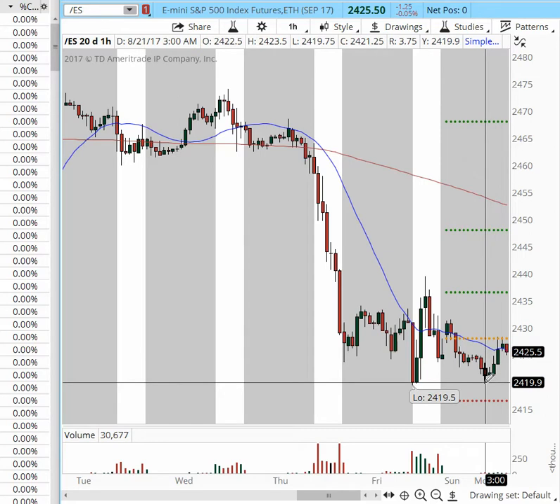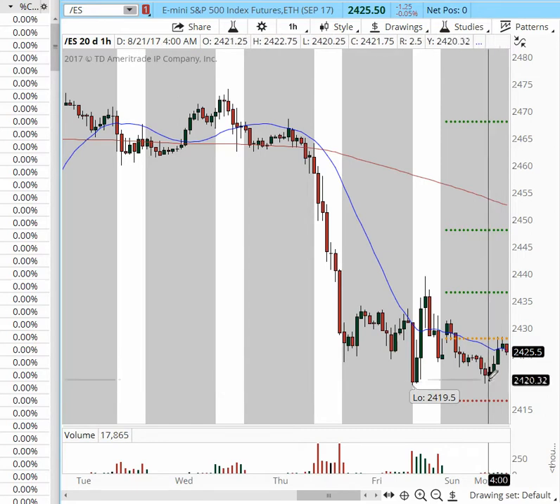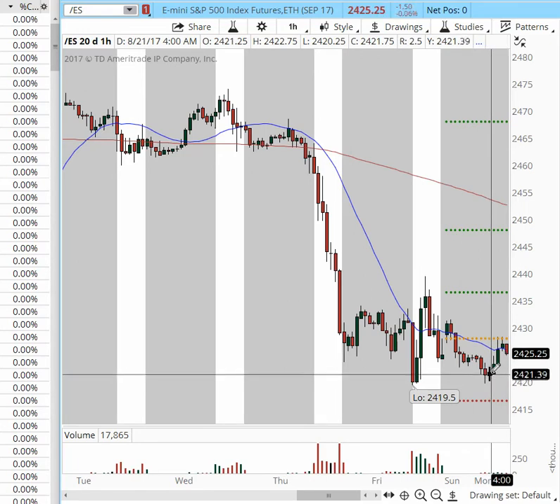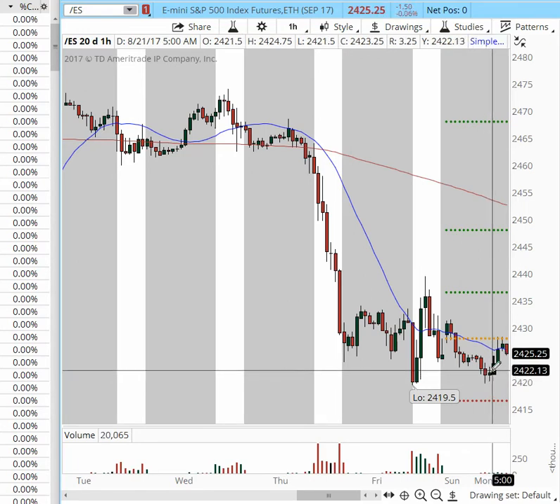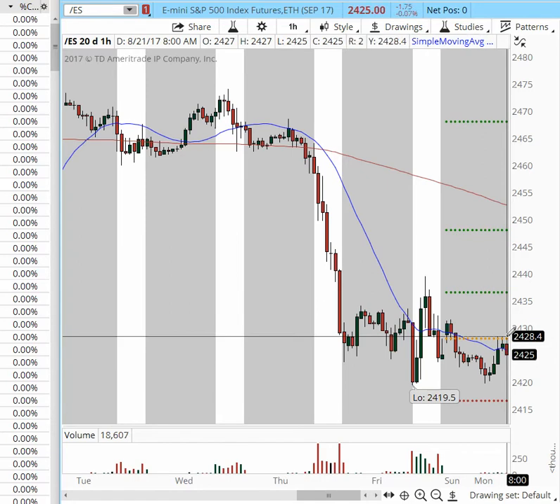the price was pushed back lower into the 2419 area. We took profits at 2420, the first target area, and you should trail it very tight. So if you're still in the trade, 2422 should have been your exit point at the most, if not 2421.50. Right now, if you're still in the trade, apply a hard stop at 2429 or 2428.50 — that would be your new stop.